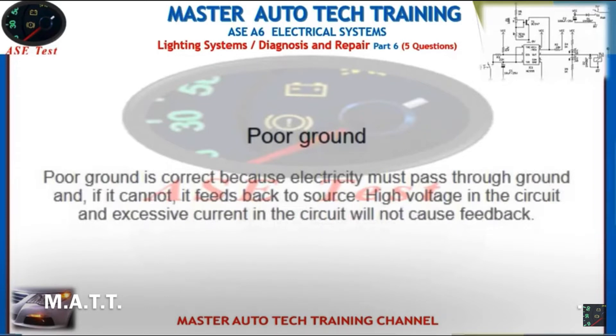Poor ground is correct because electricity must pass through ground, and if it cannot, it feeds back to source. High voltage in the circuit and excessive current in the circuit will not cause feedback.